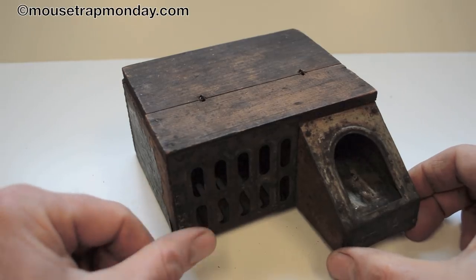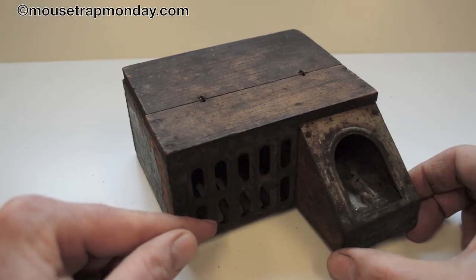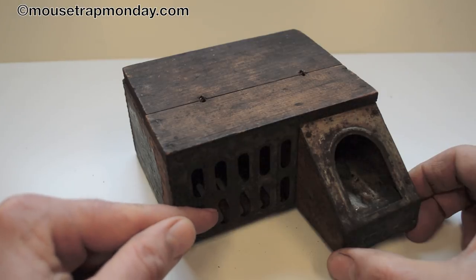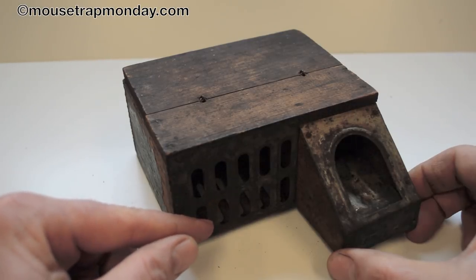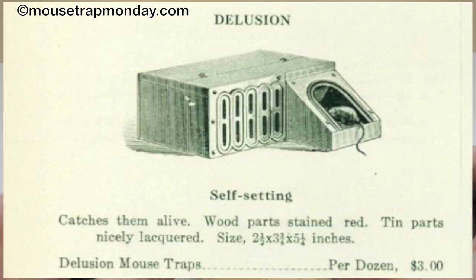Today for Mousetrap Monday we're going to look at this antique humane multi-catch mousetrap. You can catch a lot of mice in one night with this trap — they end up in this little cage over here. It's a really effective design called the Delusion, and it was one of the most advertised mousetraps of the 19th and early 20th centuries.